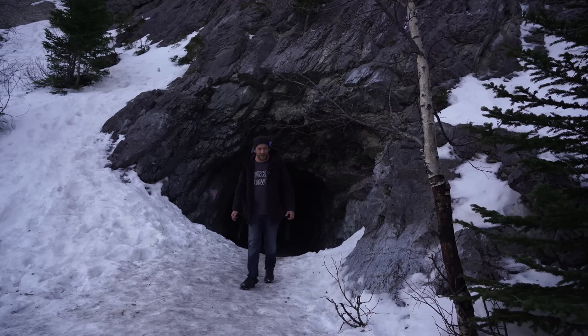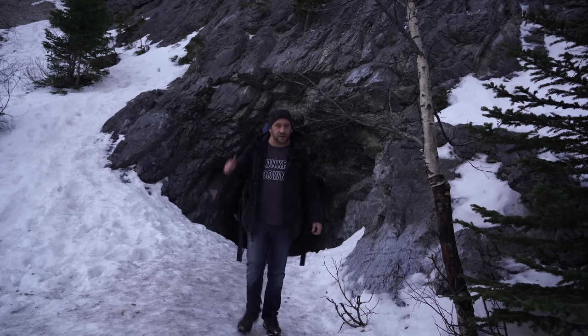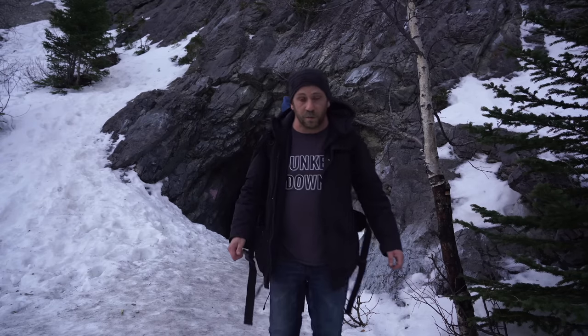Well, we made it. I'm going to fire up some flashlights and let's go take a look at where home is going to be for the night.